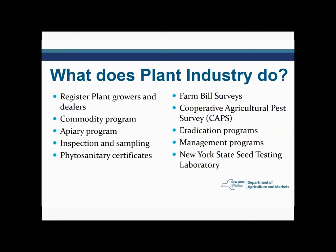We're involved in many surveys — the Farm Bill surveys, which I'll talk about a little later, and our Cooperative Agricultural Pest Surveys, known as CAPS. We also have a couple of eradication programs for pests that have been introduced into the state that we're working to get rid of.